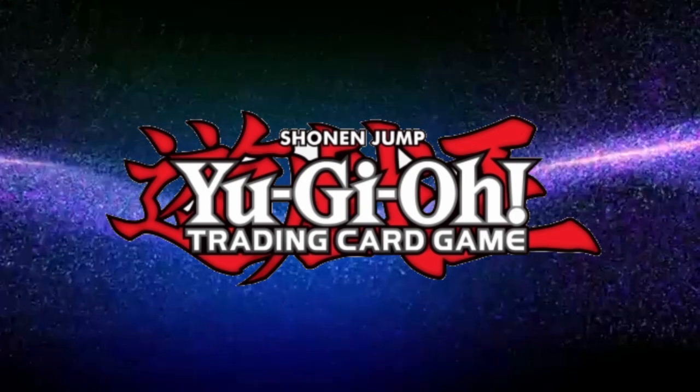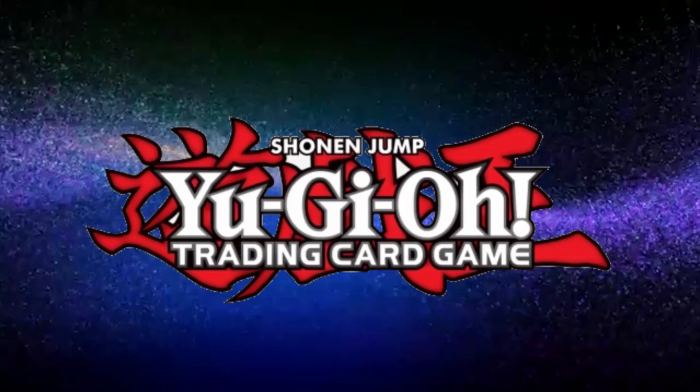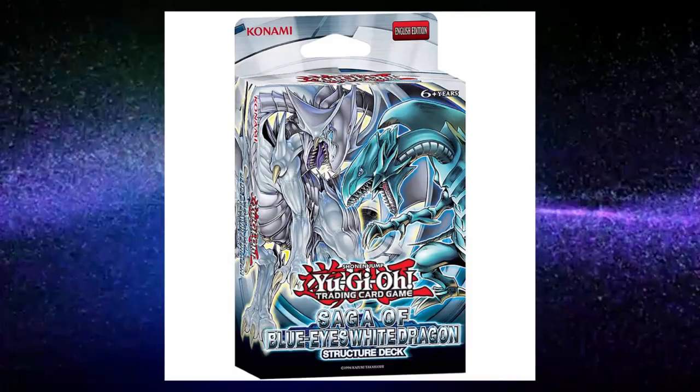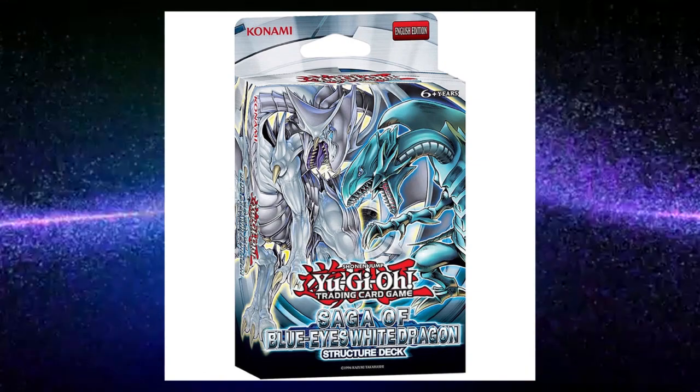Trading card games are difficult to get into. Many lack a proper jumping-off point for new players, and navigating the bombardment of products released every year can be a headache. Yu-Gi-Oh deviates from this by giving us the Structure Deck — a pre-made, semi-competitive deck that will teach you the game and give you some direction to your journey as a duelist.